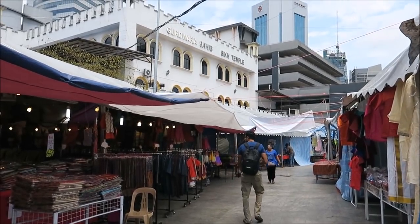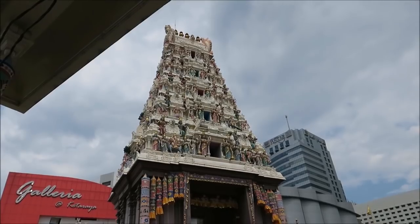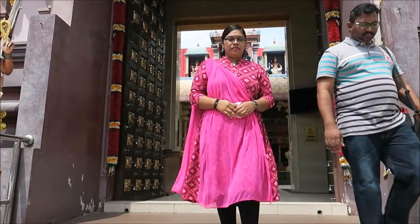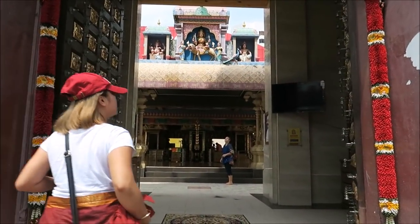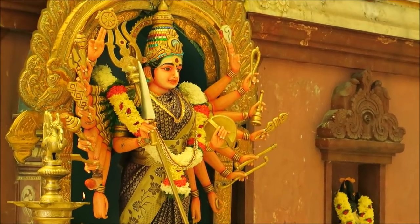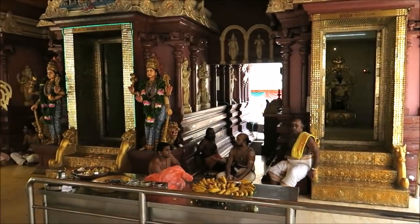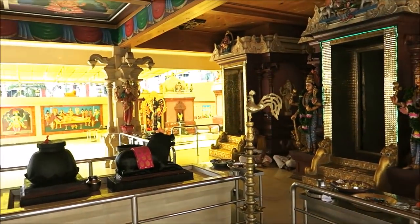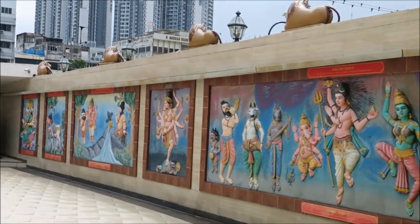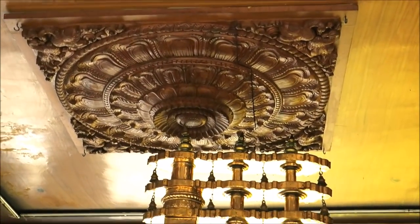Its distinctive onion dome and minaret are covered in glass and mirrors. Nearby, the Gurdwara Sahib Sikh temple serves the local Sikh community, which has been a fixture here since the colonial era. Just down the street, the Sri Raja Mariaman Hindu temple can be found. This open-air temple is free to enter and open to the public. The temple is adorned with many images of gods and goddesses and characters from Hindu sagas. Colorful and ornate, there are several altars within, and it is an active place of worship for the local community. The temple is named for the Tamil goddess Mariaman. She is the main Tamil mother goddess, worshipped predominantly in rural areas of the South Indian state Tamil Nadu. Pay attention to the details, as every space is covered with beautiful and ornate art.